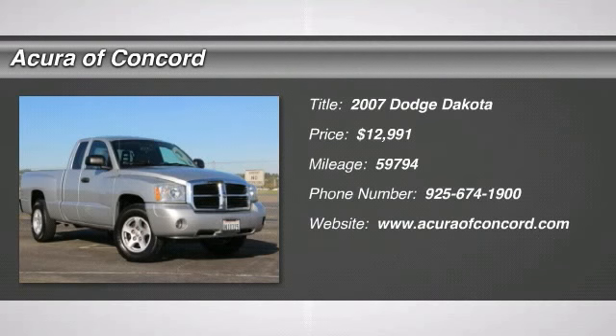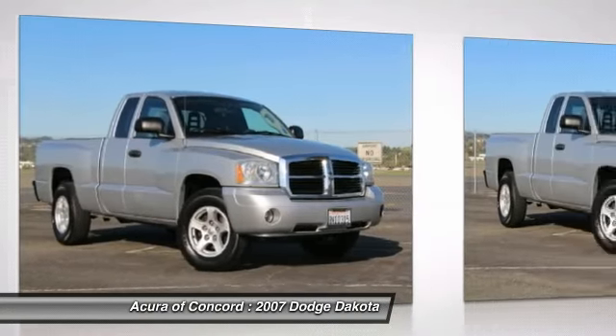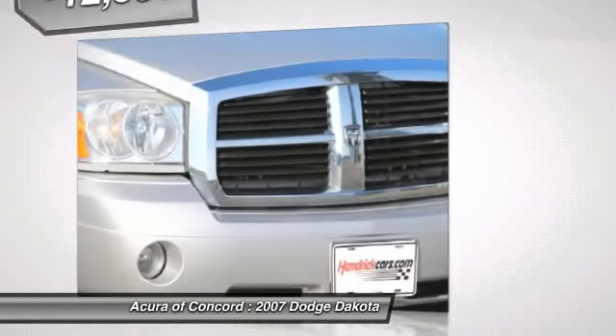The 2007 Dakota. The Dodge Dakota combines form, function, and fun. With its rugged style, well-rounded capability, and seating for six, the Dakota brings you the ultimate mid-size pickup and is priced below $15,000.